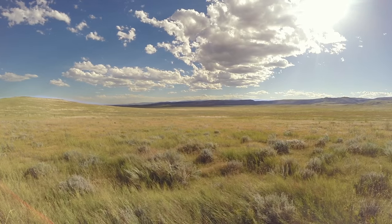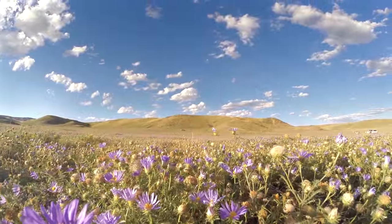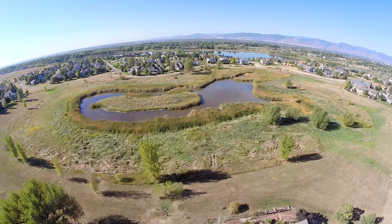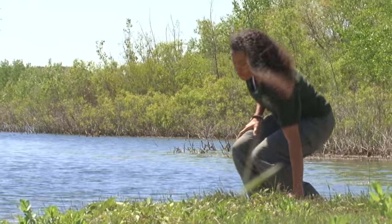Natural areas are such a special part of our community here in Fort Collins. We have 44 natural areas and over a hundred miles of trail, from short grass prairie at Soapstone Prairie Natural Area all the way down to small neighborhood natural areas. As a citizen, you'll notice that many of our local natural areas are getting bigger.